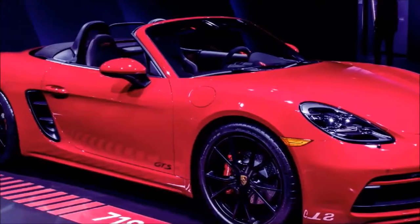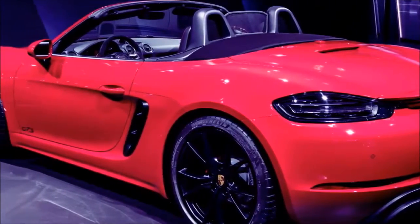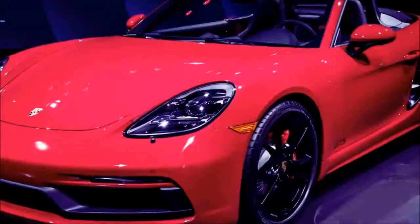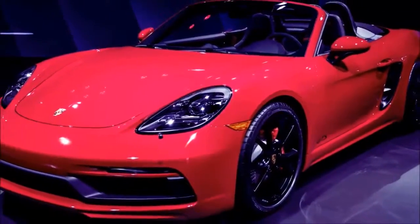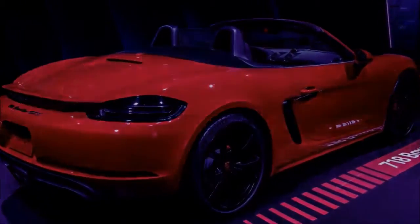The interior is a sea of leather and Alcantara. The standard Sport Plus seats are mostly covered with Alcantara and feature red GTS logos in the headrests. The steering wheel, center console armrest, door armrests, and shift boot are all made of Alcantara.